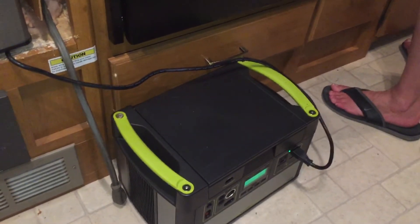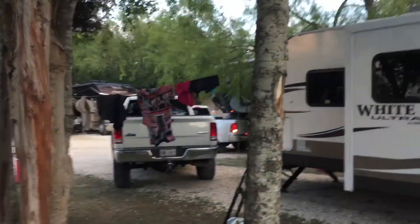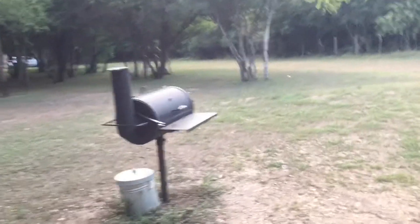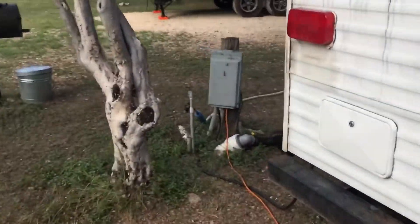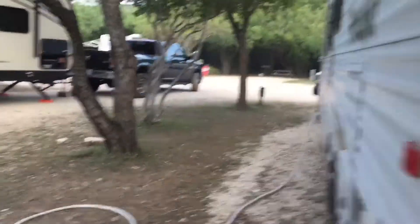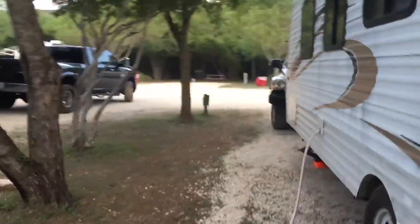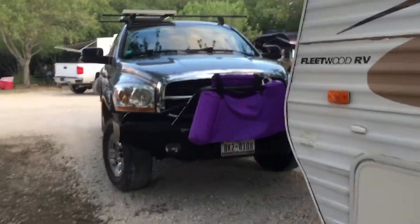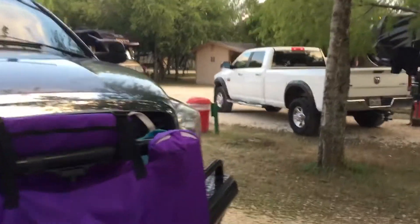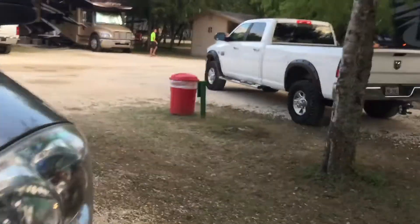Right now we're at a full hookups campground. This is on the Frio River here in Concan, Texas. They just got brand new grills out here, full hookups. A lot of people might know it's near Garner State Park, which is the number one park in Texas if you want to come out RVing and camping.